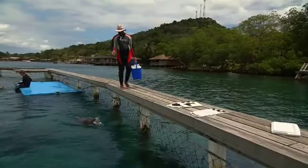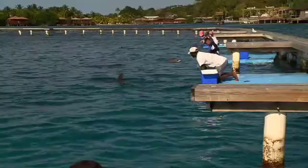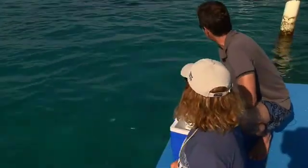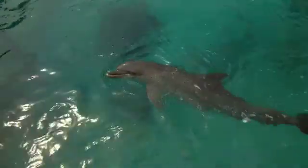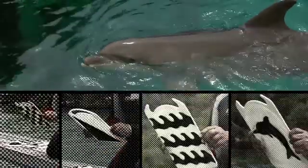Dolphin intelligence is expressed and tested in many different ways. Recently, at the Roatan Institute for Marine Sciences in Honduras, trainer Terry Bolton has been working on a skill that we humans clearly associate with intelligence: reading.